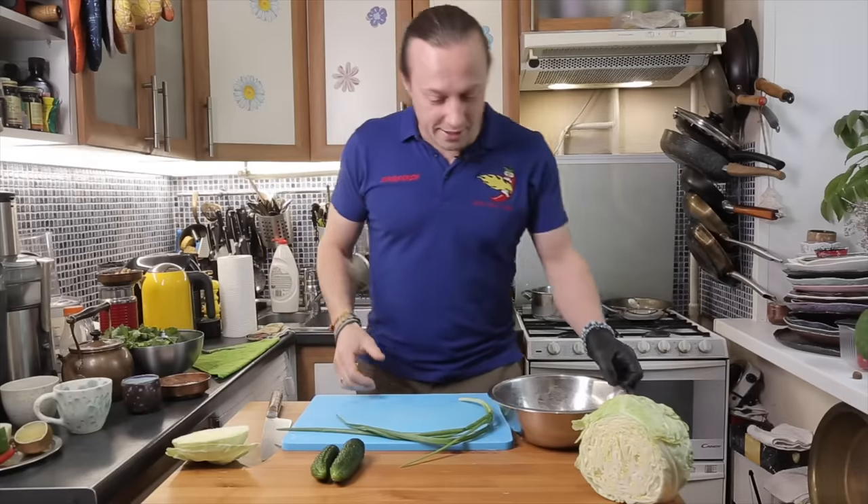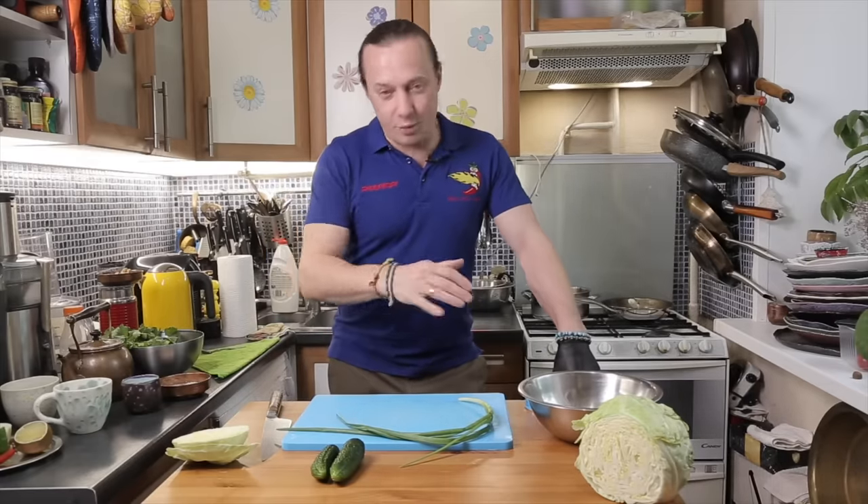But all kidding aside, it's a simple recipe that will blow your taste buds away. Plus, it's a total bargain. Let me just show you how it's done.